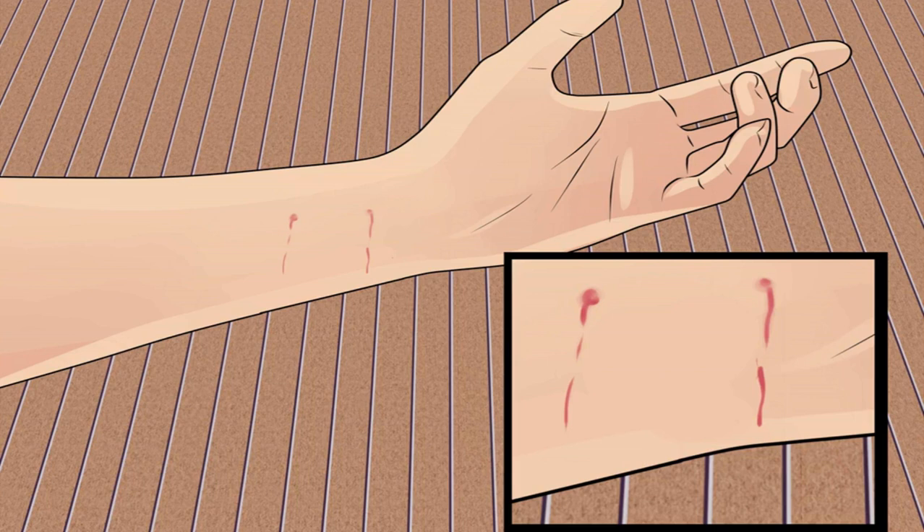How to treat a cat bite. Most cat bites occur when cat owners are bitten by their own pets, but even if your cat has all her shots, it is important to take care of the wound and monitor it closely so you will notice immediately if it starts to get infected. Cats have long fangs, so their bites can be deep and prone to infection.